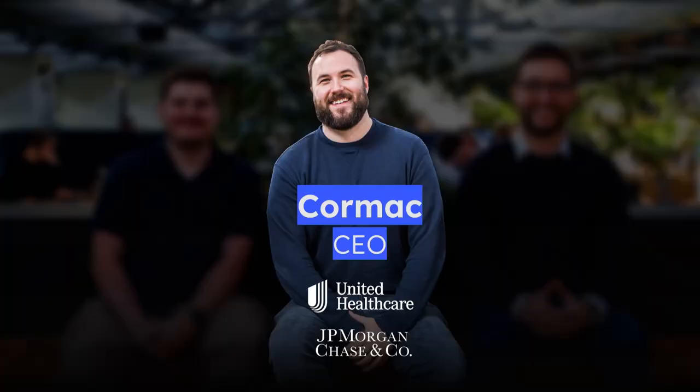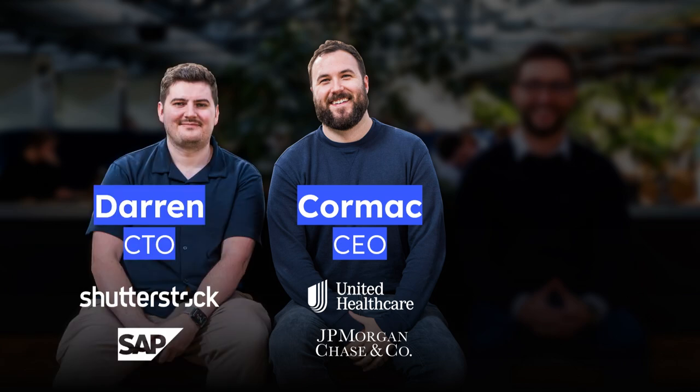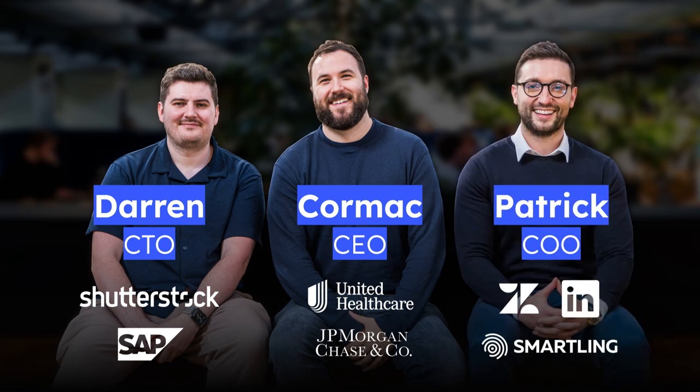Behind it all is a team purposely built for success. I've led accessibility-compliant product development for companies like UnitedHealth Group and JP Morgan Chase for the last seven years. Darren, our CTO, has over 10 years of experience implementing architecture for companies like Shutterstock and SAP. And Patrick, our COO, has led sales and go-to-market functions for companies like LinkedIn, Smartling, and Zendesk.